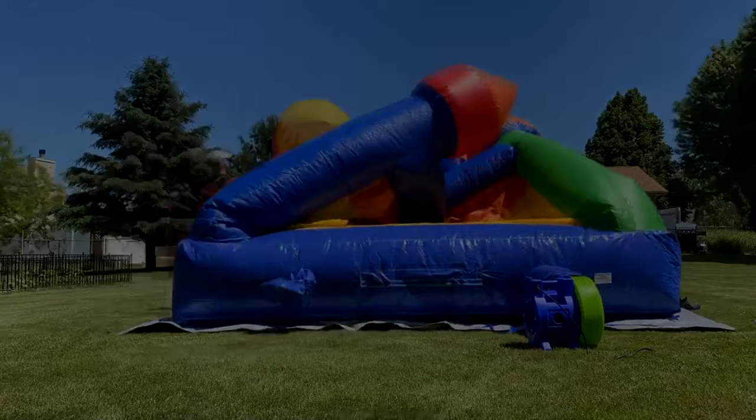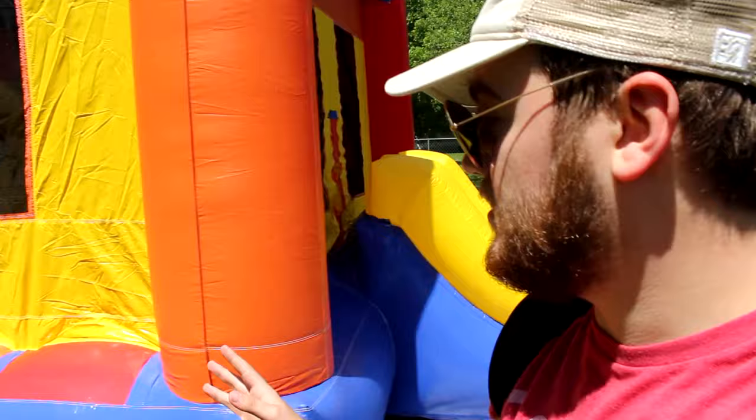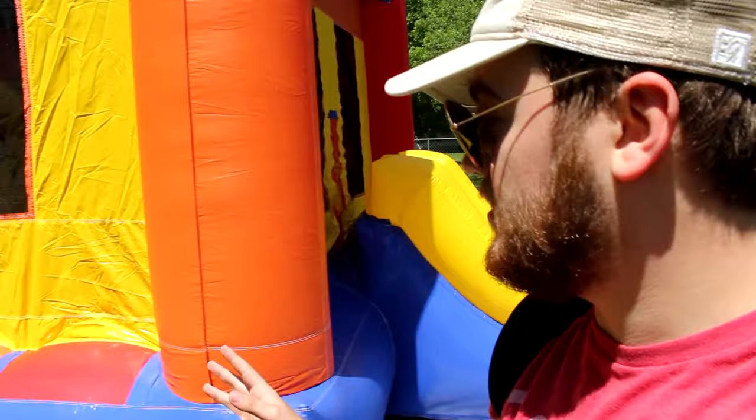All right, we got it inflated - it took a little longer than I thought. Well, here it is - this is the castle. The part that was a little difficult was setting up with the blower, but everything fits and it works.